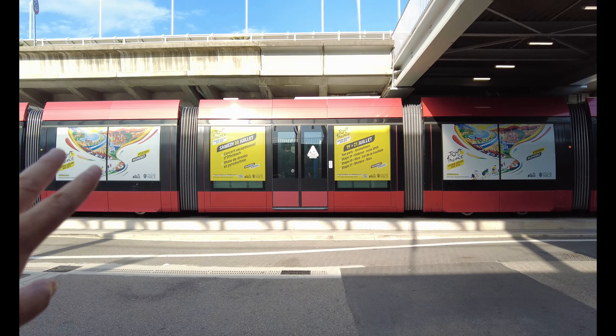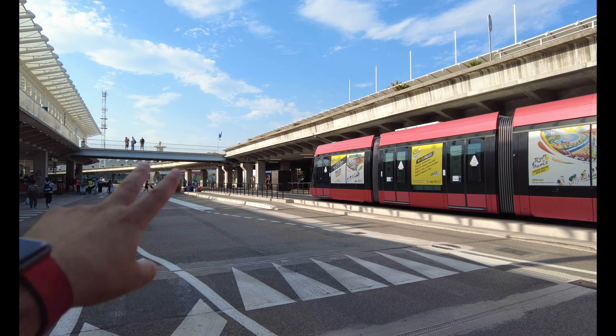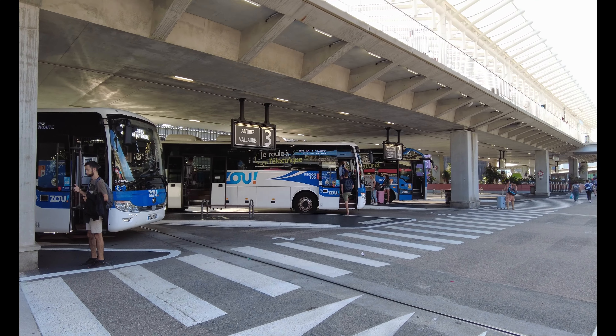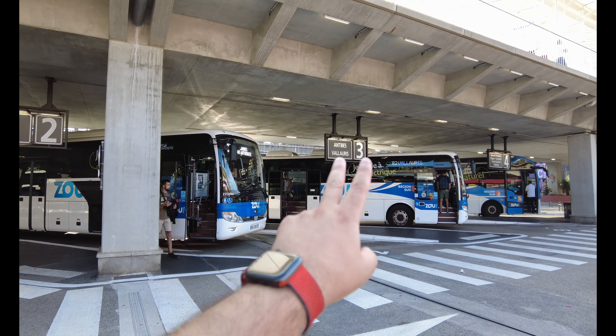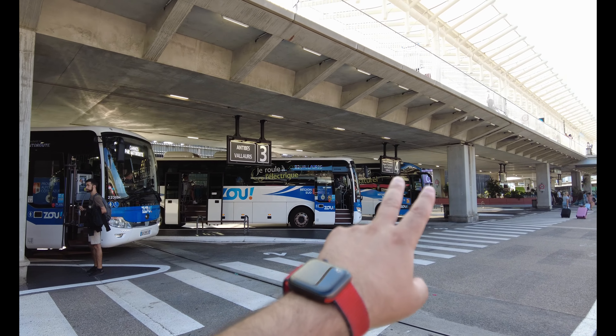So this behind me is the 81 bus going straight to Cannes. There is a payment service on the bus — you just pay as you get on. If you're outside Terminal 2, there are trams that ferry people between Terminal 1 and Terminal 2. Once you get off the tram, there's a row of buses going to various places: stand one goes to Cannes, stand two goes to Monaco, stand three goes to Antibes and Valbonne.